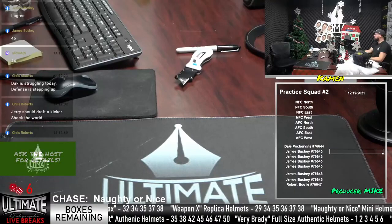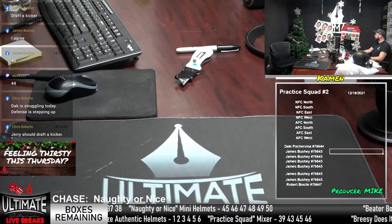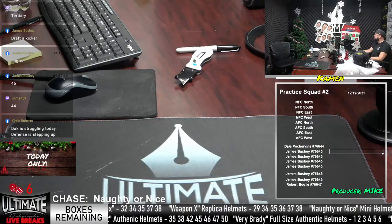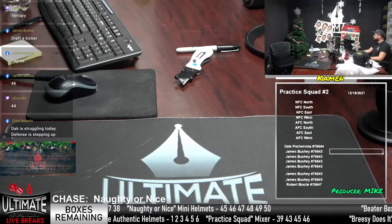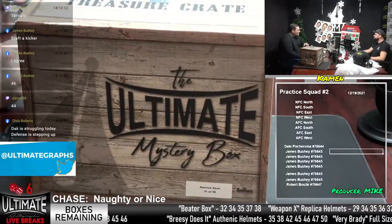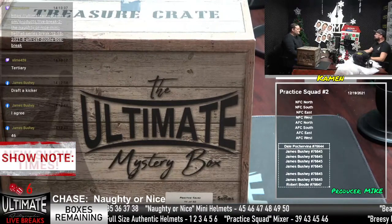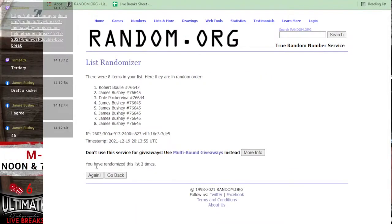We are wide open on a lot of our secondary and third breaks for what we filled up already. We've got 10 left on Beater Box number three, eight left on Very Brady Authentic number two, eight left on Practice Squad number four, seven left on Weapon X, and eight away on Naughty or Nice — that's our chase. Seven left in Breezy Does It. I'm going to drop the link for Naughty or Nice right now. Bob Boulay uses the word 'tertiary' — I should have said second and third instead of secondary and tertiary.